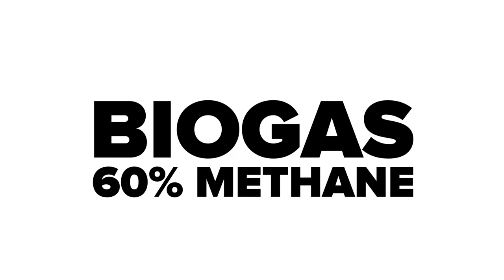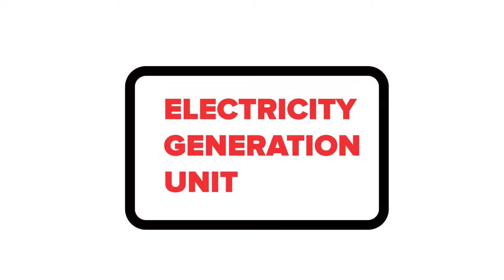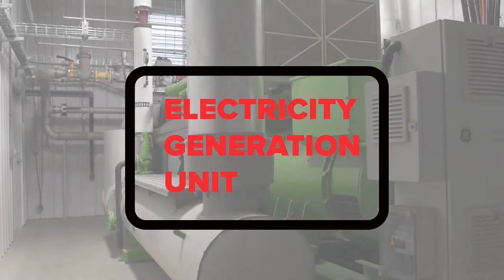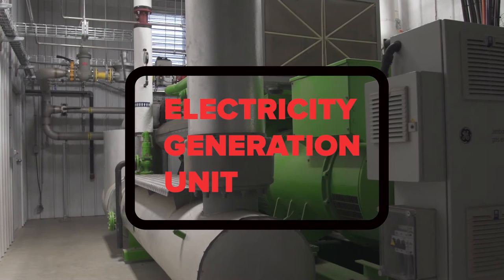Through that process, a material called biogas is created — it's 60% methane. We can use that as an input to an electricity generation unit and generate electricity much like they would with natural gas. A farm is really usually able, for a lot of the year, to offset their purchased power costs by using their own biogas-based electricity on farm.